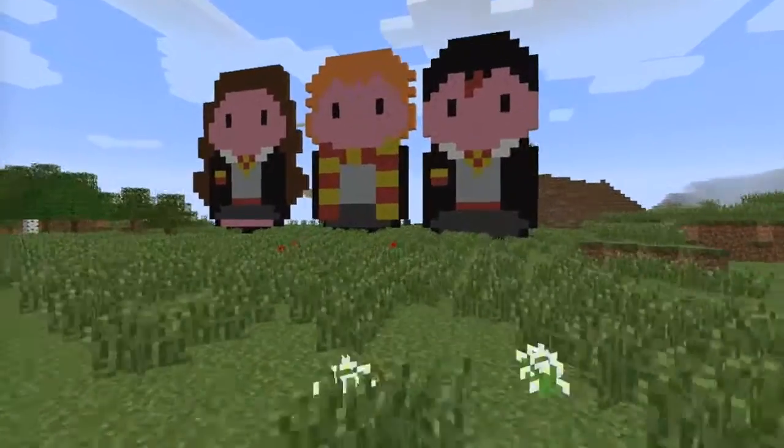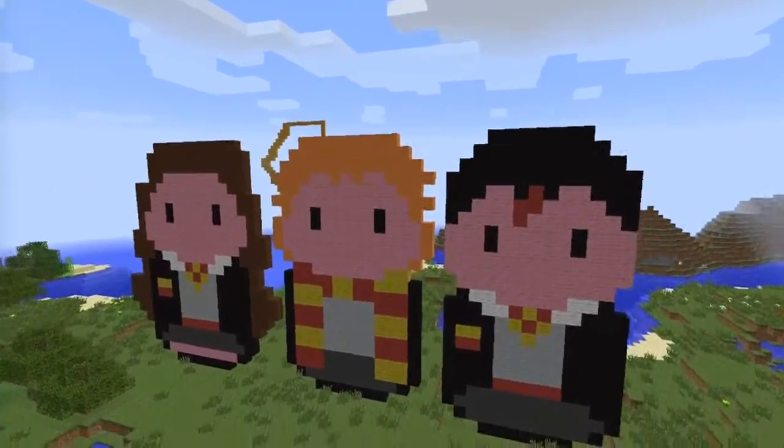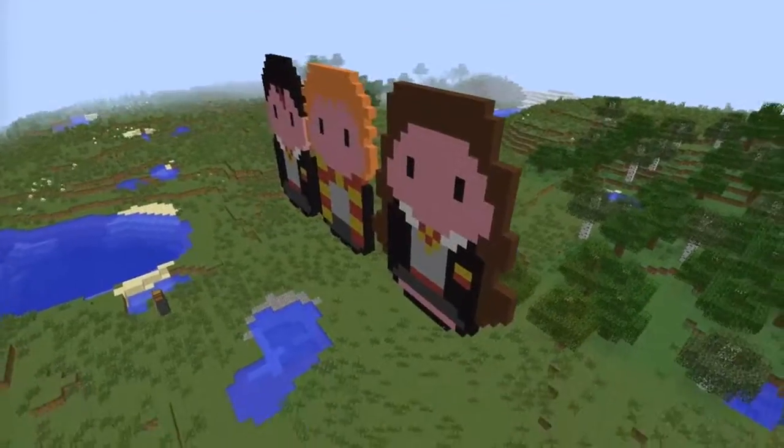This is where our friend from Italy has built. Her name is Benedetta. She has built Harry, Ron and Hermione from Harry Potter.